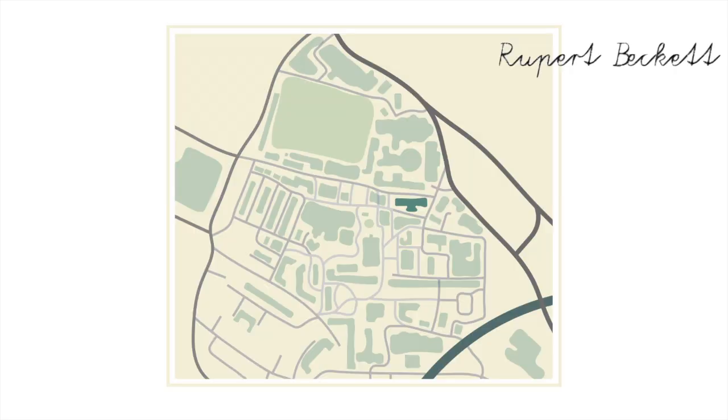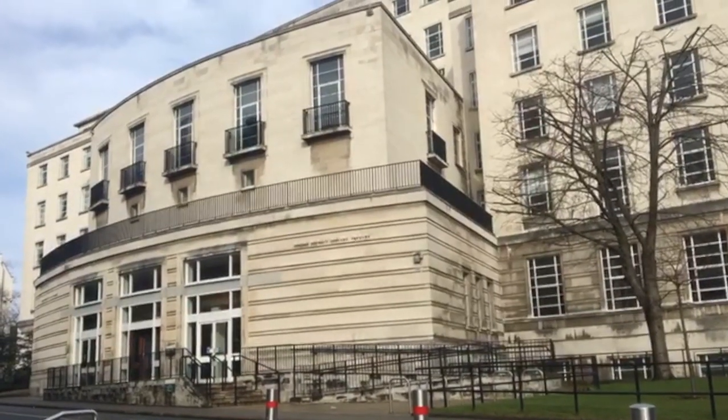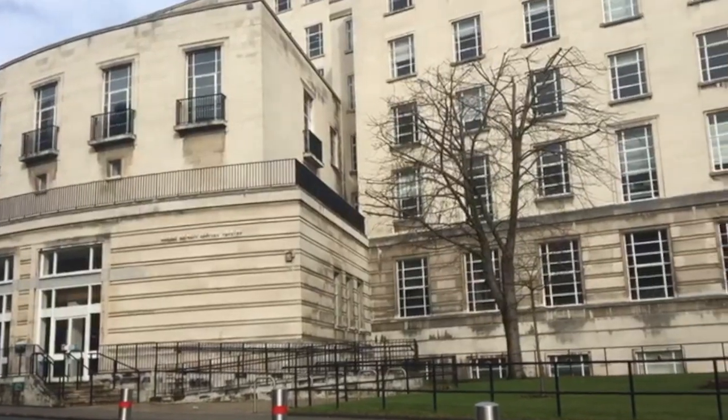Here's the Michael Sadler building. All it's used for is the Rupert Beckett Lecture Theatre, which is why I called it Rupert Beckett. It's pretty big and fancy. There's not a lot going on here.